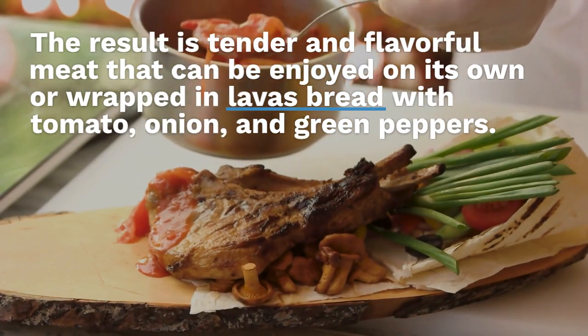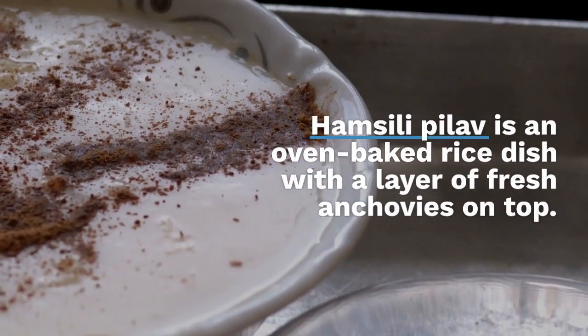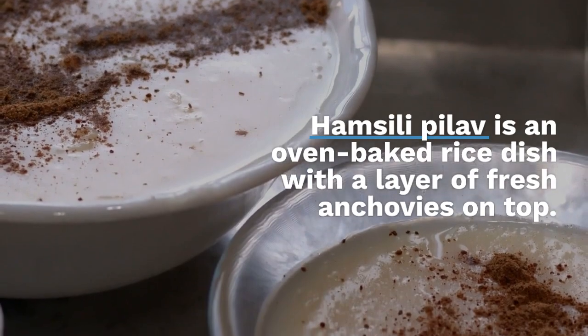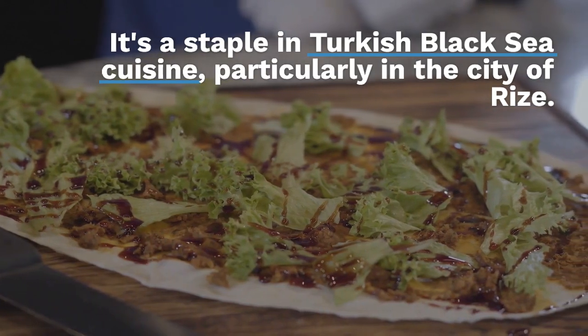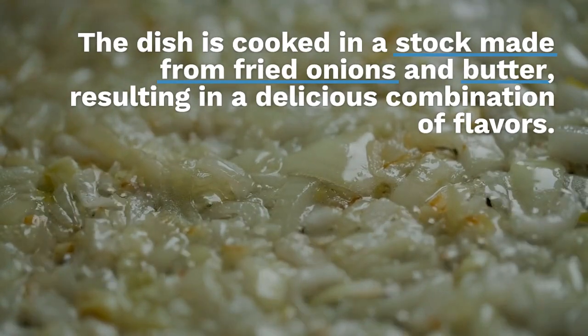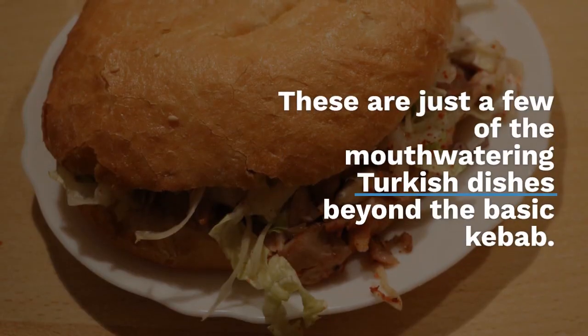Hamsili pilav is an oven-baked rice dish with a layer of fresh anchovies on top. It's a staple in Turkish Black Sea cuisine, particularly in the city of Rize. The dish is cooked in a stock made from fried onions and butter, resulting in a delicious combination of flavors.